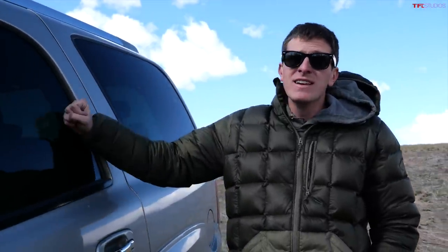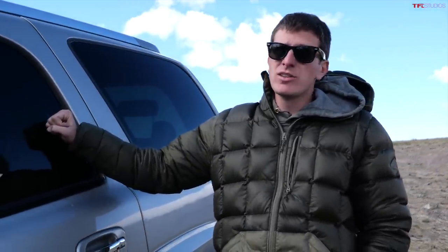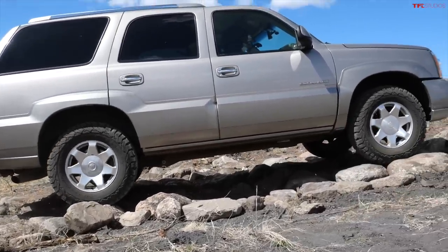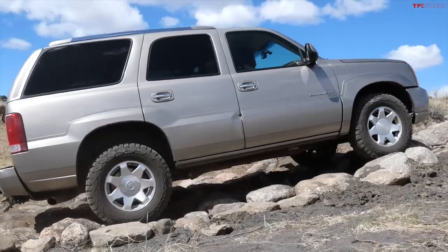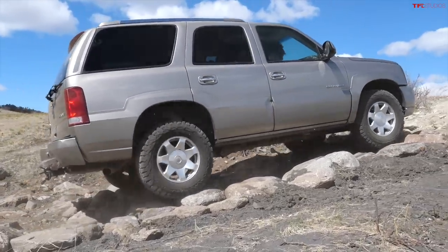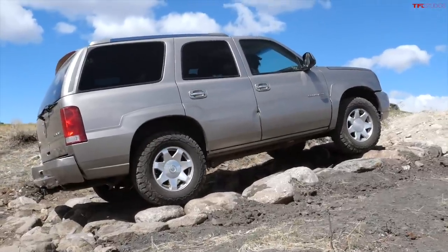Arguably the most important aspect of any overland rig is reliability. Toyota and Lexus products are solid, but these GMT 800 series GM vehicles are so reliable — look around, they're everywhere. Tahoes, Suburbans, Yukons of the early 2000s are on pretty much every street corner here in Colorado because they just last. The six-liter engine is basically an industrial unit found in vans and work trucks — it goes 200, 300, 400,000 miles between rebuilds. Overall, very solid vehicles and super cheap compared to their Toyota brothers.